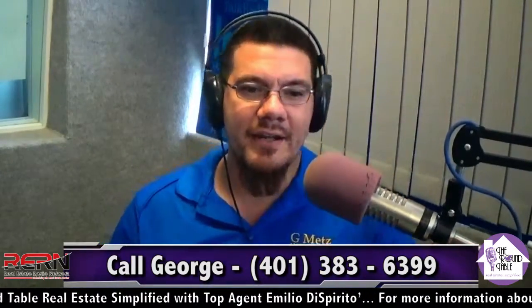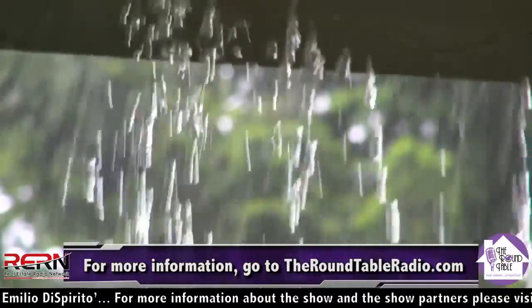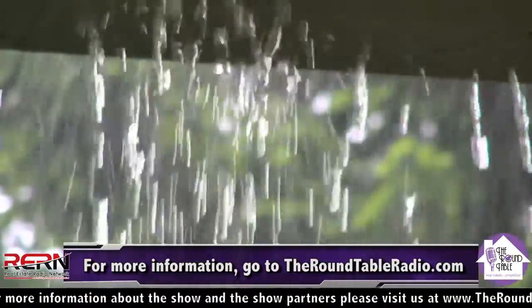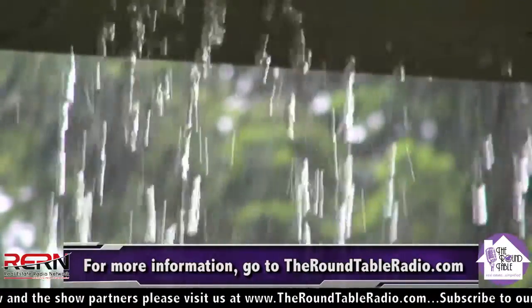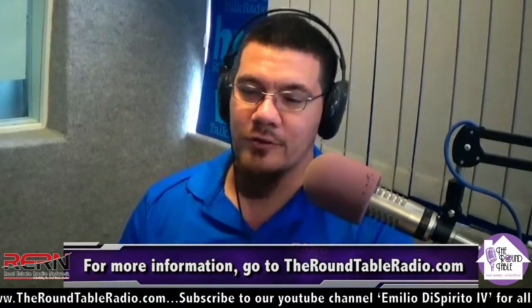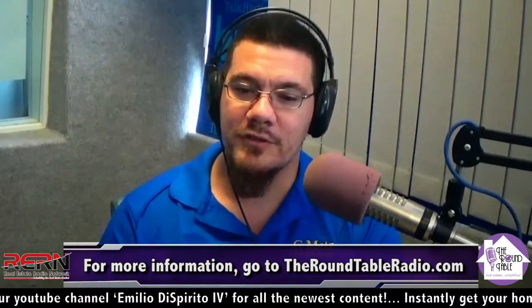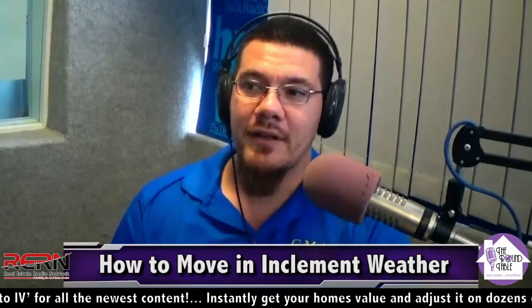Today we're talking about how to move in inclement weather. It's a perfect subject, especially with the last few weeks of rain and winter fast approaching. We definitely want to have all of our customers prepared and ready, whether you're using a professional, doing it yourself, or using another company. You really want to take the time to prep and know what's going to happen if you're moving on a rainy day.